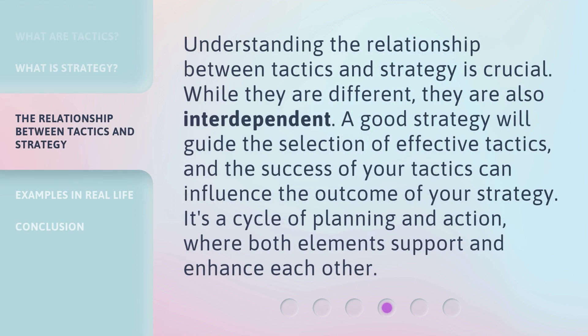Understanding the relationship between tactics and strategy is crucial. While they are different, they are also interdependent. A good strategy will guide the selection of effective tactics, and the success of your tactics can influence the outcome of your strategy. It's a cycle of planning and action, where both elements support and enhance each other.